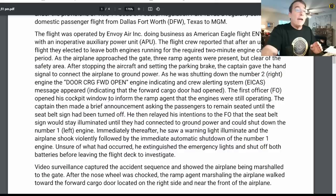The first officer opened his cockpit window to inform the ramp agent that the engines were still operating. The captain made a brief announcement asking passengers to remain seated until the seatbelt sign was turned off, and relayed his intention to keep the seatbelt sign illuminated until they connected to ground power and could shut down the number one engine. Because the APU was placarded inoperative, they needed to keep at least one engine running until ground power was established — otherwise the aircraft would lose all cabin lighting.